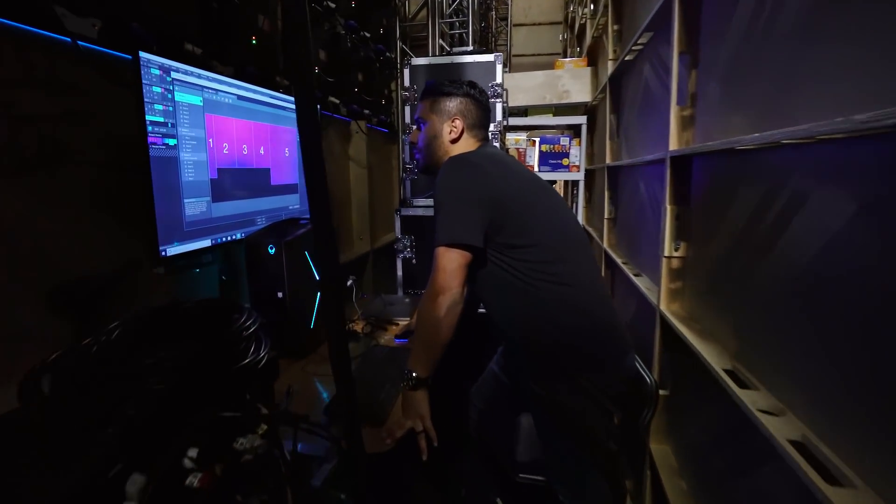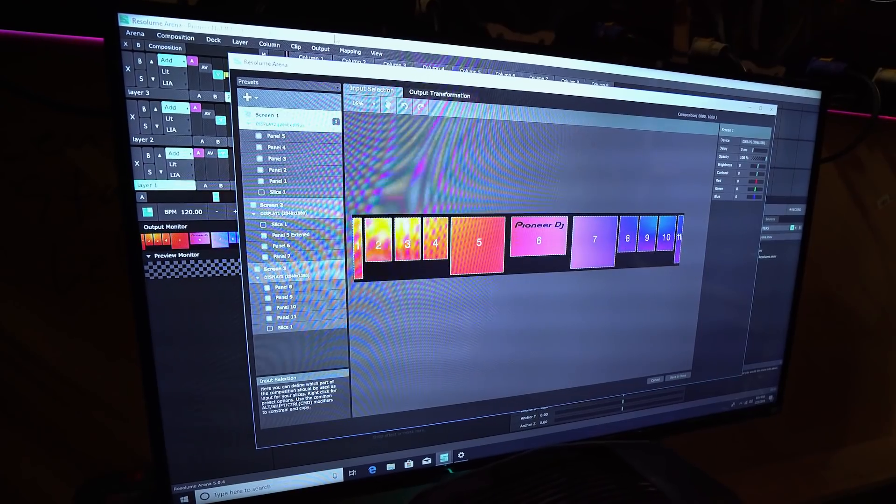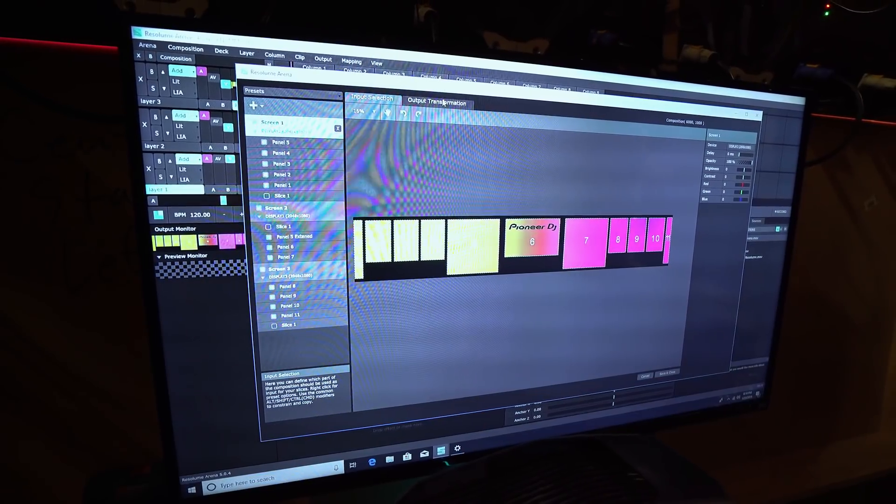This is corresponding to each one of the screens that we have out there. So you have 1, 2, 3, 4, 5, 6, 7, 8, 9, 10, all the way through 11.